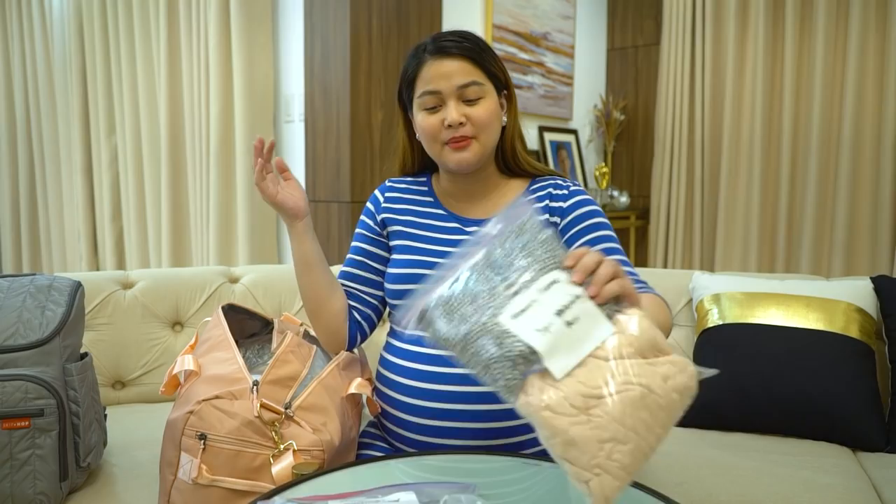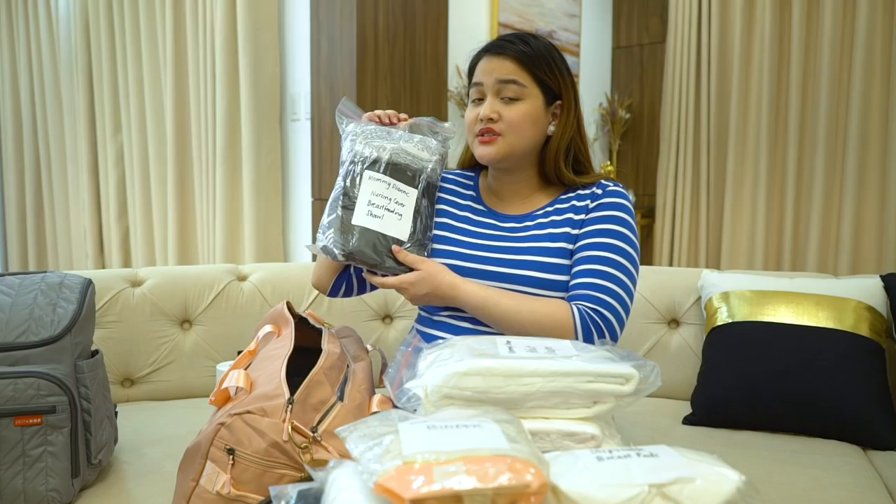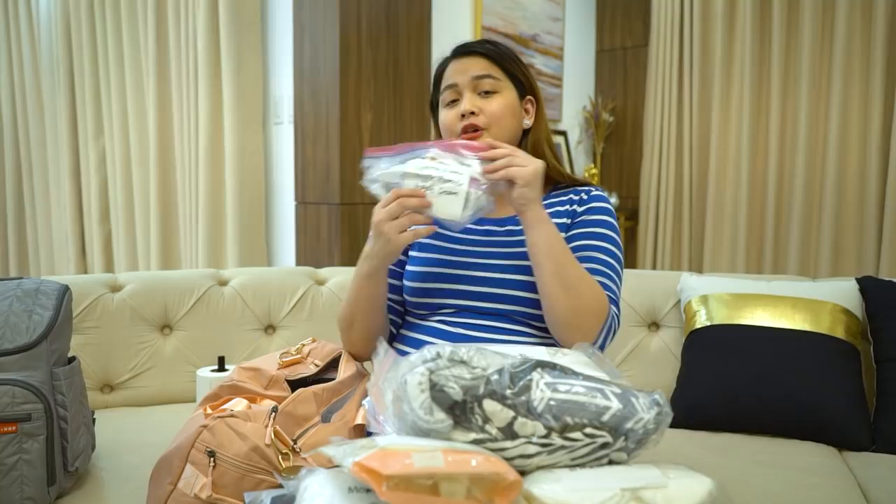Now for the mommy bag — it's pink, my favorite color. Mommy Diane needs a nursing bra, maternity dress, going-home clothes, a nursing cover, and a breastfeeding shawl. To all mommies watching — if you have tips or suggestions since I'm a first-time mom, please feel free to comment below. I also have nipple cream and nipple protector. Daddy RJ just finished his Zoom workout so he's joining us now!